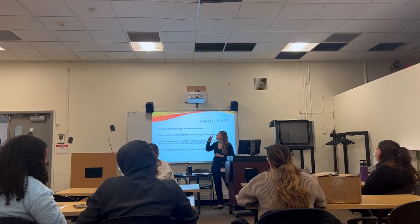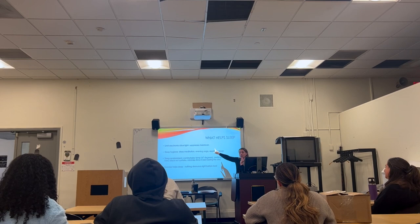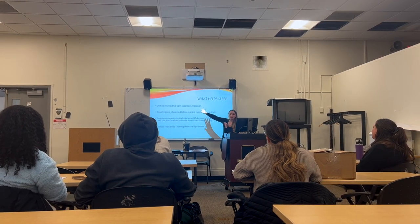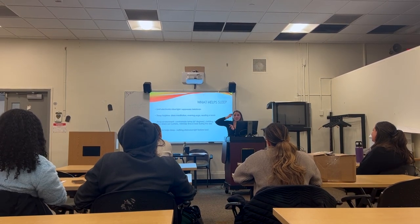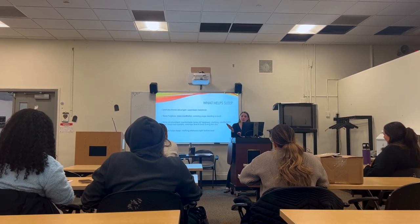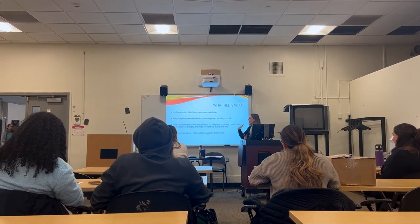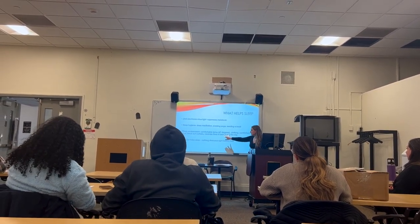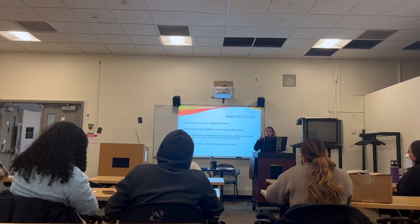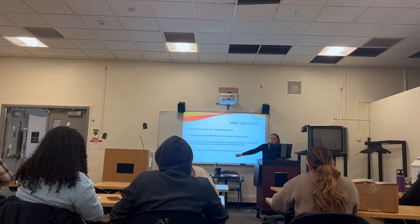Blue light suppresses melatonin, which is the sleep hormone. The two biggest things that signal to the body it's time to wake up are light and food. I sometimes have people eat in the middle of the night thinking it'll help them sleep — it actually does the opposite. Eating too close to bedtime can keep you up. For blue light, I recommend blue-light-blocking glasses instead of using red lights, or you can switch your phone to the orange/night mode. Sleep hygiene — just having a sleep routine — can help. A dark, comfortable sleep environment matters, and exercise helps you sleep, but not if done right before bed.